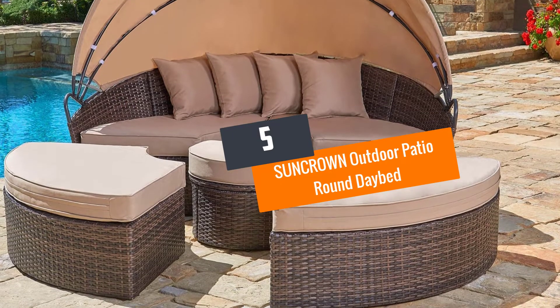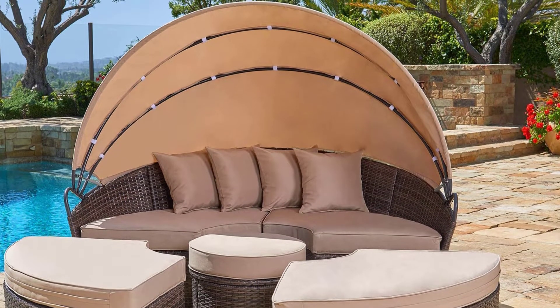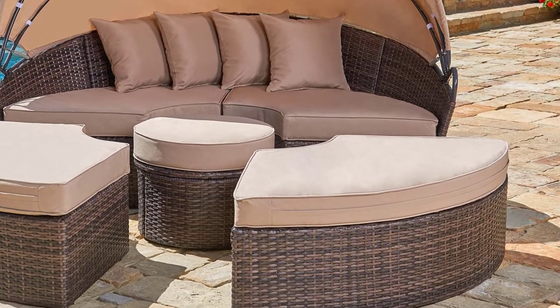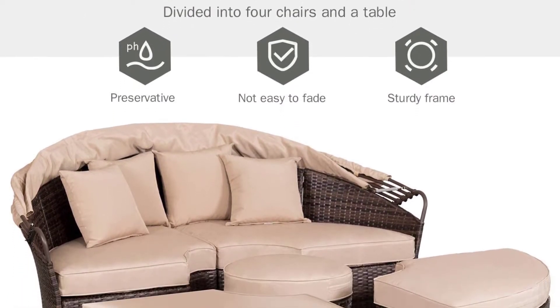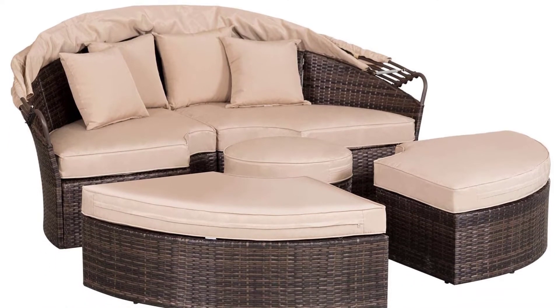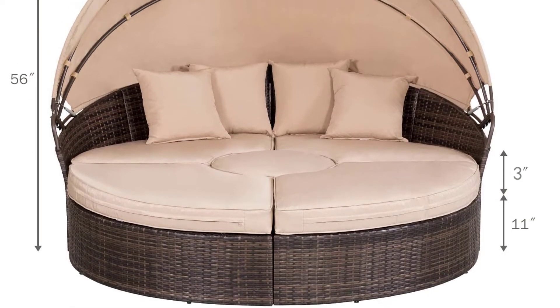Number 5: Suncrown Outdoor Patio Round Daybed. Here is an outdoor daybed that has an innovative style. Aside from its elegant design, this also brings comfort. It is retractable — you can use it as a whole daybed or separate the parts and have a sofa and some small cushion chairs. The cool thing is this product is water-resistant.